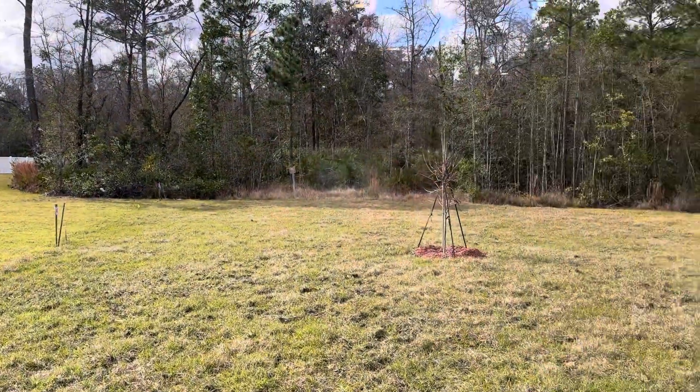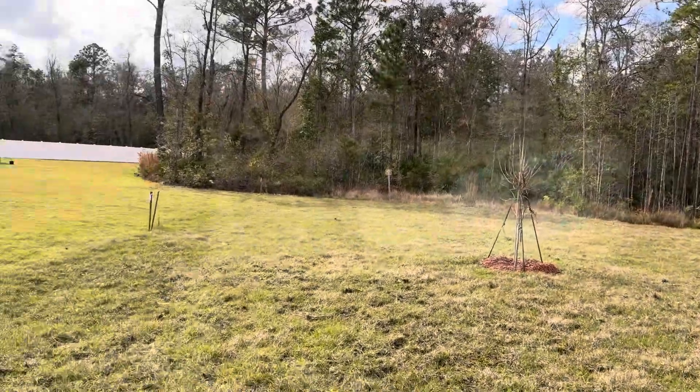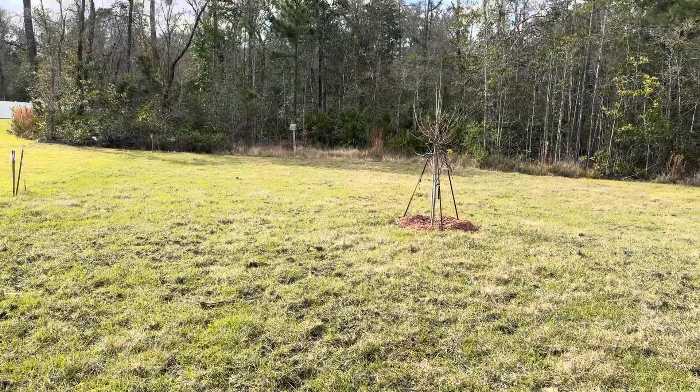And this one is on the preserve, which is nice. And it's a pretty good-sized lot. It goes all the way back to the preserve.